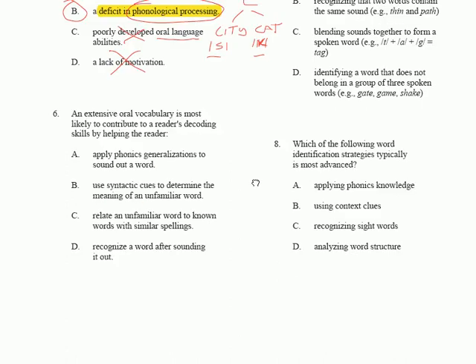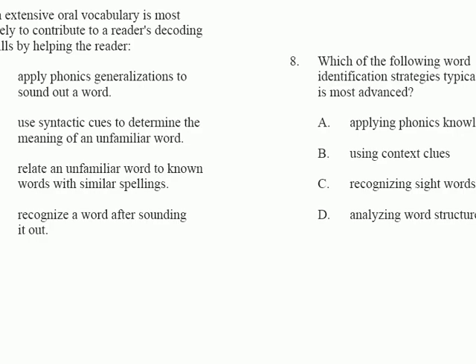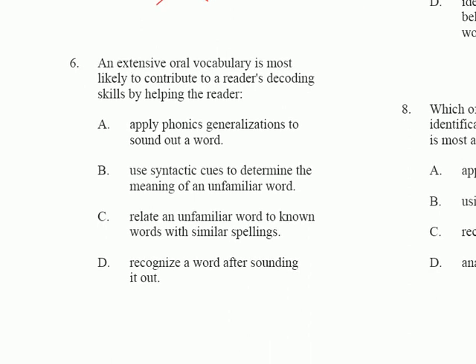Let's take a look at question number six. An extensive oral vocabulary is most likely to contribute to a reader's decoding skills by helping the reader — and the correct answer is D: recognize a word after sounding it out.